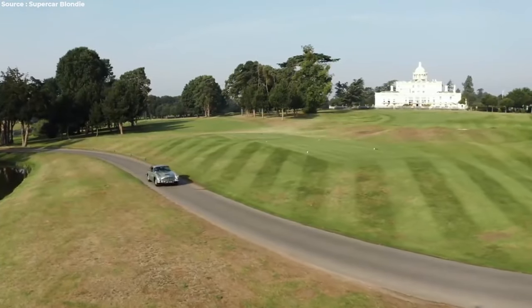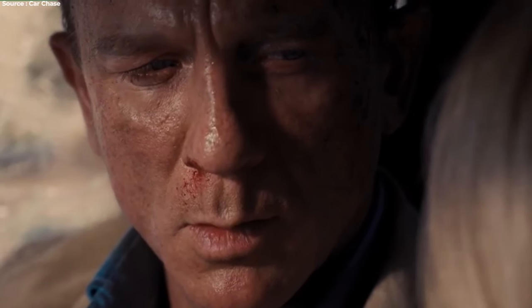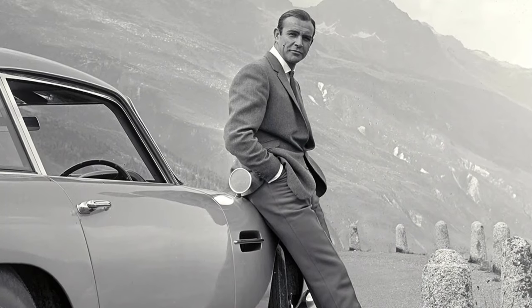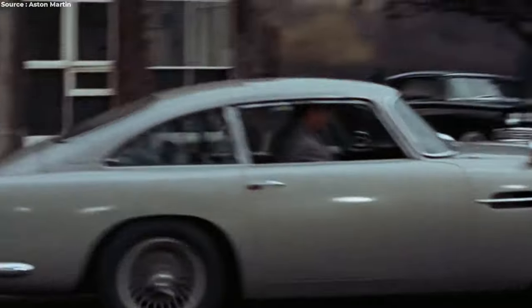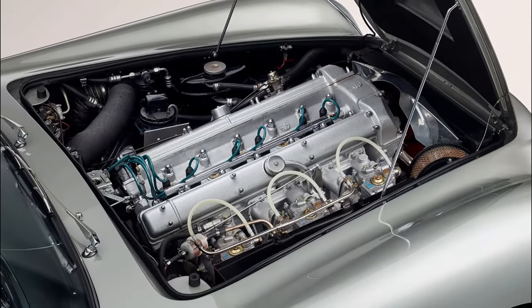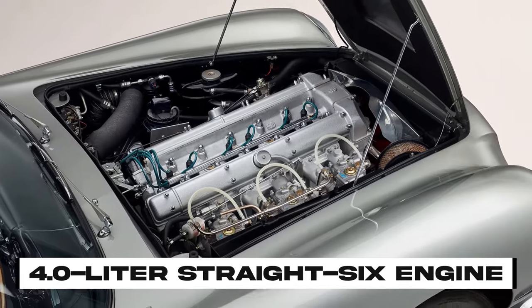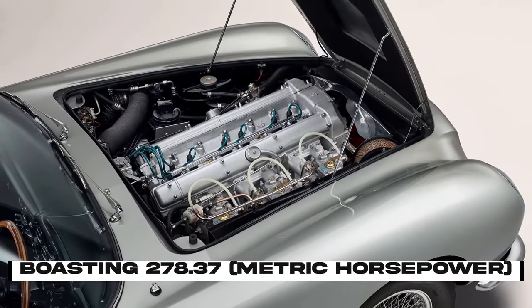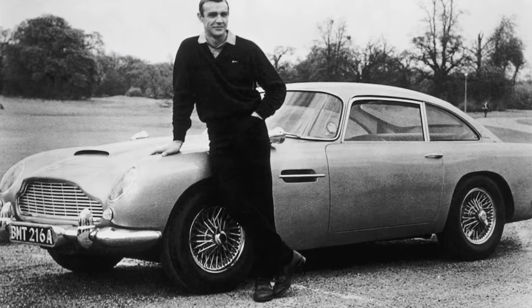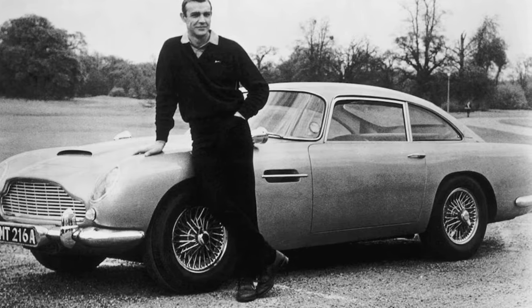The Aston Martin DB5 is famous worldwide, largely thanks to its starring role in the 1964 film Goldfinger, where special effects expert John Stears customized it for James Bond. The producers wanted to stay true to the Aston Martin theme from the book. The DB5, the latest offering from Aston, caught their eye. With its stylish Italian design and powerful 4.0-liter straight-six engine boasting 278 metric horsepower, the DB5 perfectly embodied Bond's sophistication and strength. It was the ideal match — handsome, proud, and commanding. The four-wheeled counterpart to Bond himself.